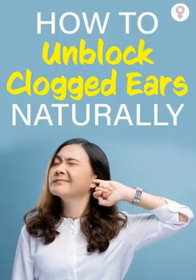Steam: inhaling steam can help to relieve congestion and unclog the ears. Lean over a bowl of hot water and cover your head with a towel to trap the steam. Breathe in the steam for 5 to 10 minutes.